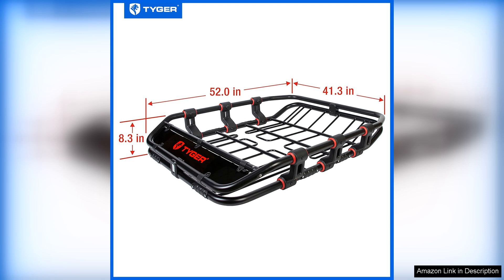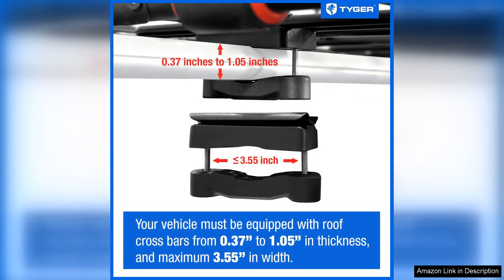Installation is relatively straightforward thanks to the included universal mounting brackets. The adjustable crossbars allow for compatibility with most vehicle roof racks, making it versatile for various car models. However, some users may find it beneficial to have a second person assist during installation to ensure it fits securely.